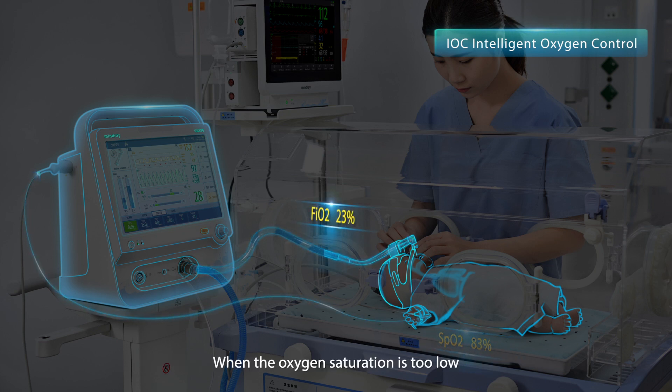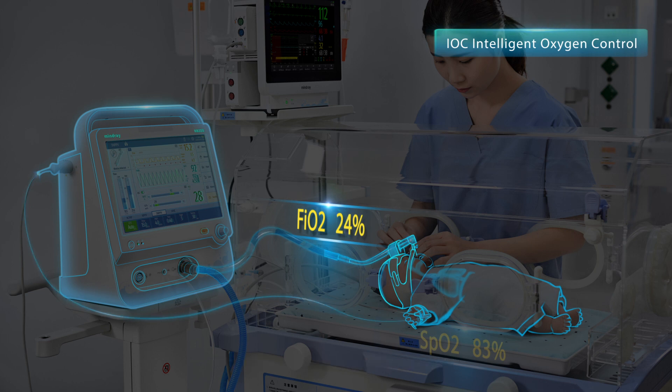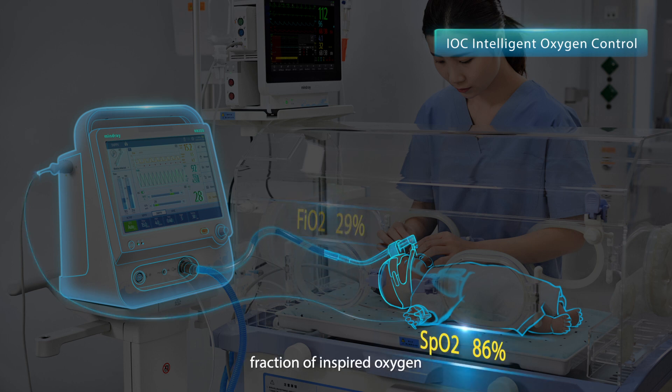When the oxygen saturation is too low, IOC will automatically increase FiO2 until the oxygen saturation returns to the preset target range. When the oxygen saturation is too high, IOC will automatically reduce FiO2.